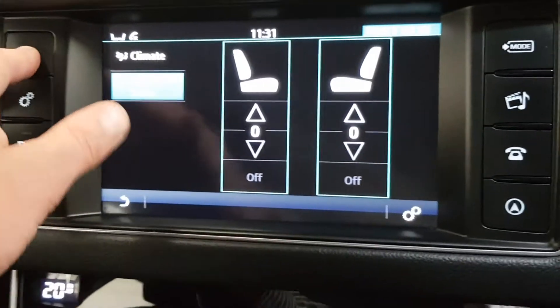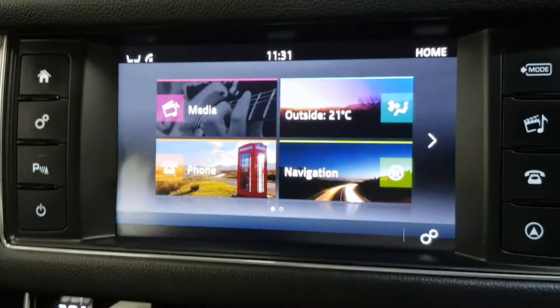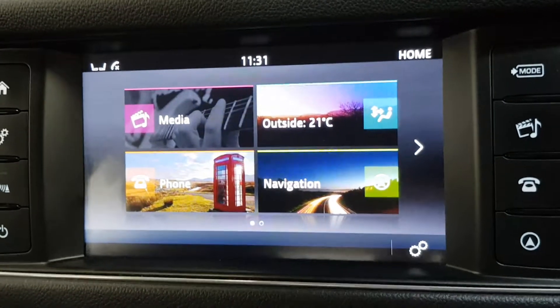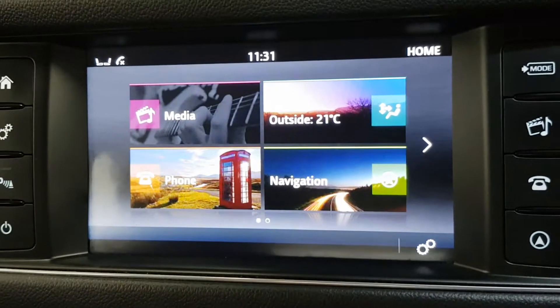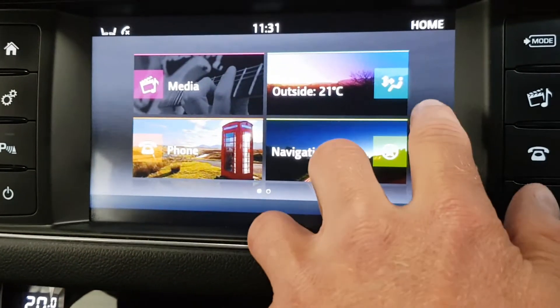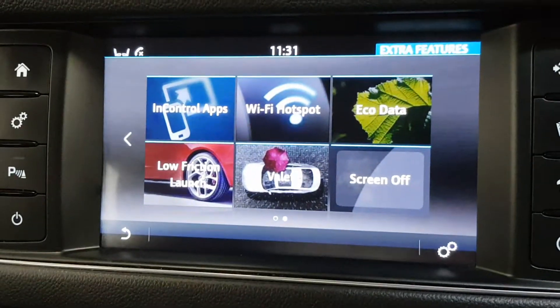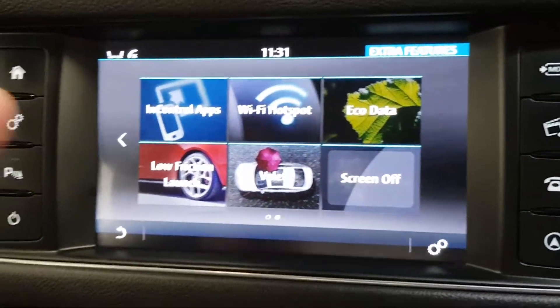Rear parking aid. In the multimedia system you've got FM, AM, and DAB radio. You've also got Bluetooth streaming so you can stream Spotify or whatever over Bluetooth. You've got Bluetooth with text messaging, satellite navigation, and all climate options. InControl apps means I can control the car with the Jaguar apps and stream certain apps onto the screen.